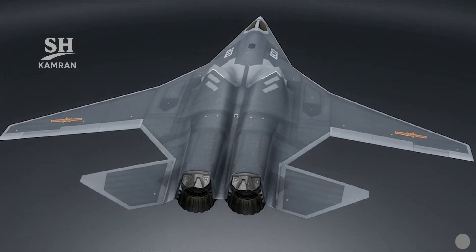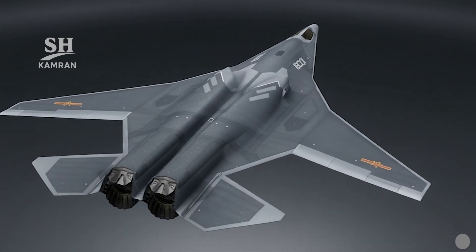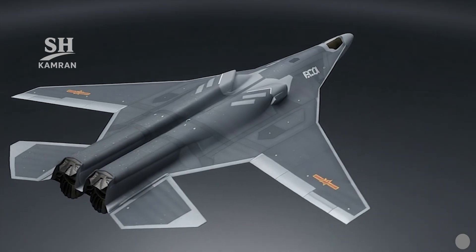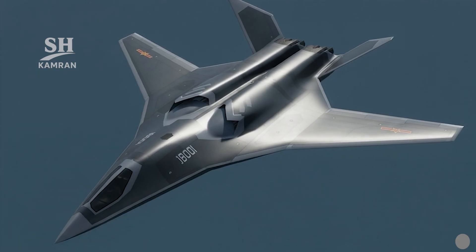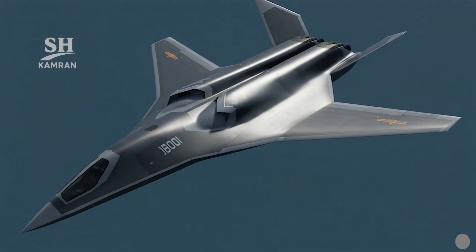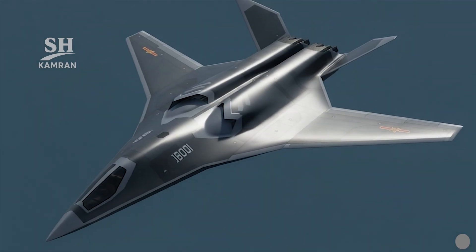Propulsion probably consists of two indigenous turbofan engines with afterburners installed. Thrust vectoring is expected for improved control and safe landings. The observed prototype possibly showed an ambiguous three-engine arrangement, though the final production version is probably twin-engine, as yet unconfirmed officially.